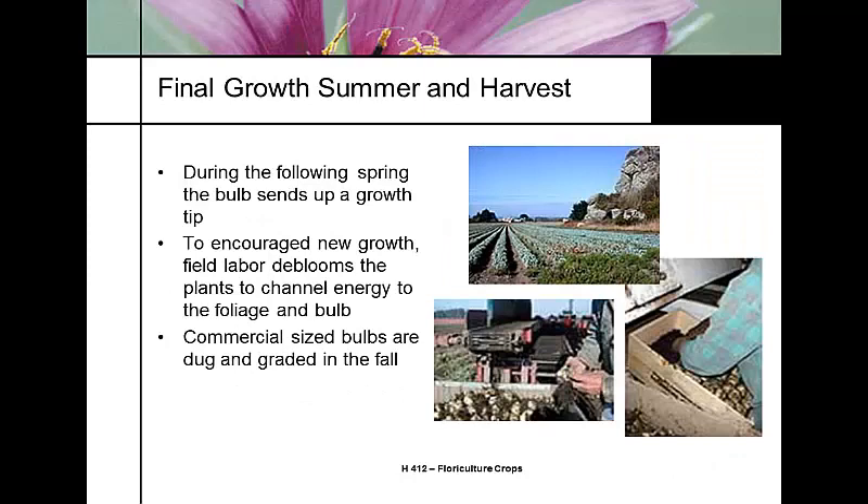The following spring, the bulblet sends up a growth tip. Plants are de-bloomed, and their photosynthates are channeled into the bulb. Then commercial-size bulbs are dug and graded in the fall.